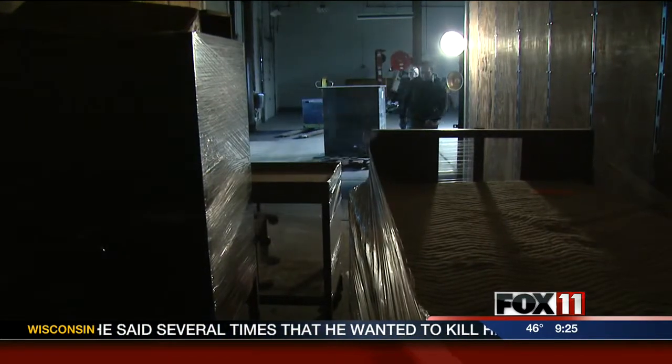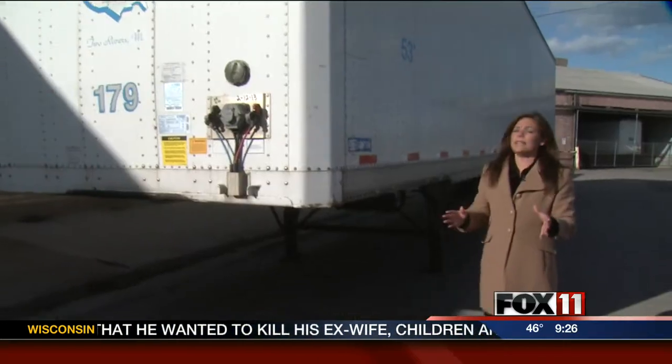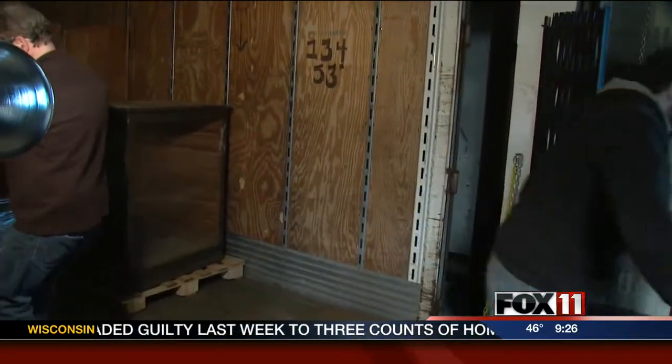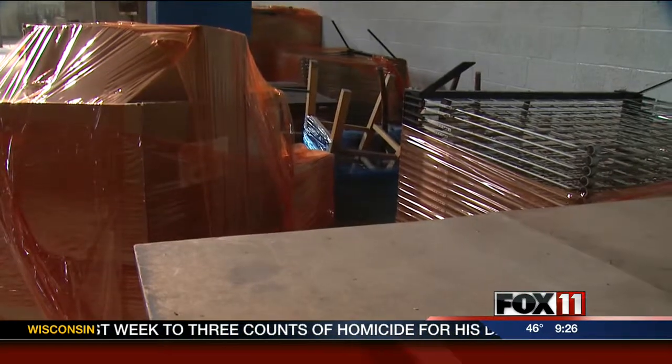In addition to the miles of shrink-wrap they had to order, museum officials say they'll need at least 25 semi-trailers to haul all the items from the old location to the new location across town. Employees expect it'll take at least another week to move everything in and months to reorganize it.